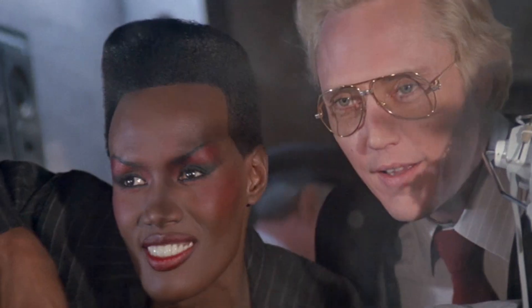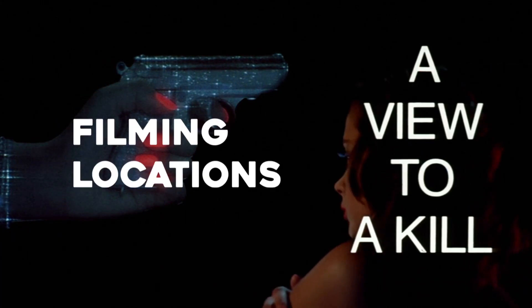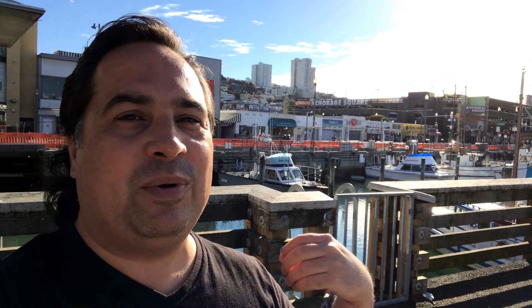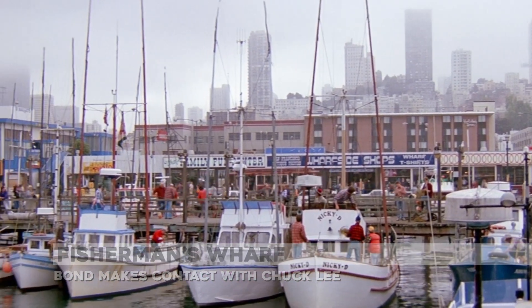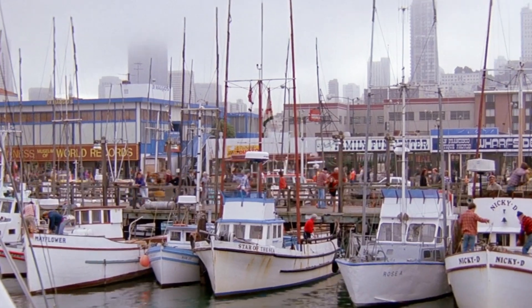What a view to a kill. I'm here at Fisherman's Wharf in San Francisco — it's a famous tourist attraction. This is the spot where James Bond arrived to meet his contact, CIA agent Chuck Lee. We first see James Bond arriving on a streetcar right here behind me.